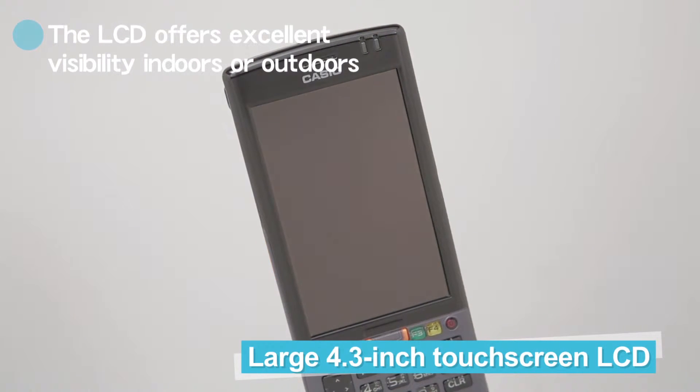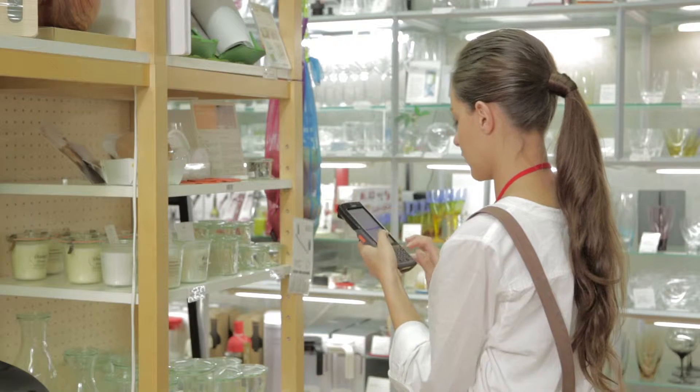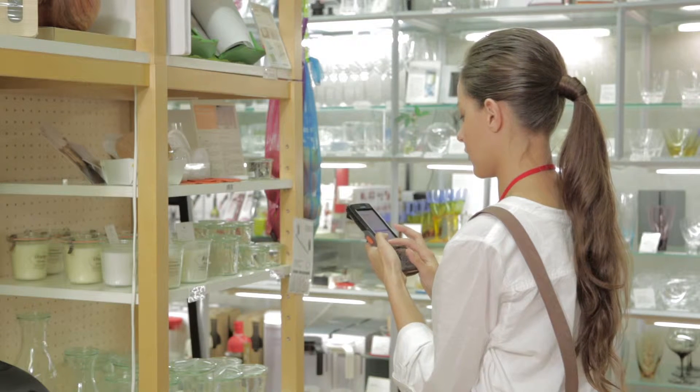The display employs a 4.3 inch WVGA high-resolution LCD with touch panel. Excellent visibility ensures greater ease of use.